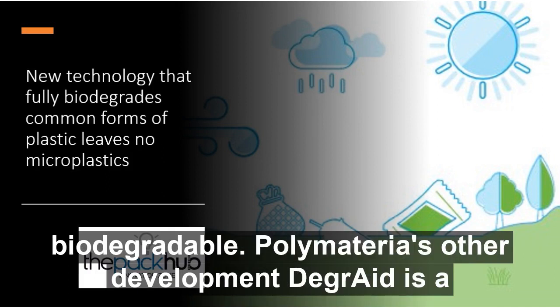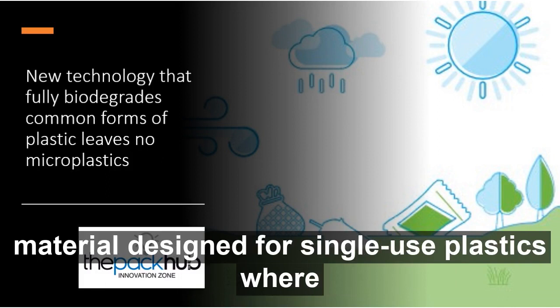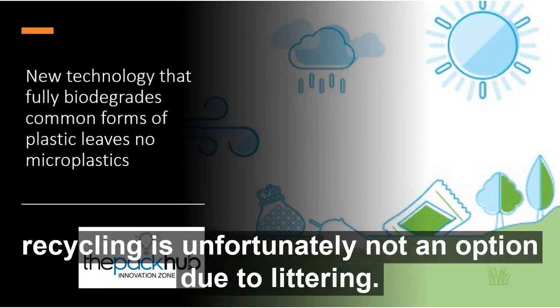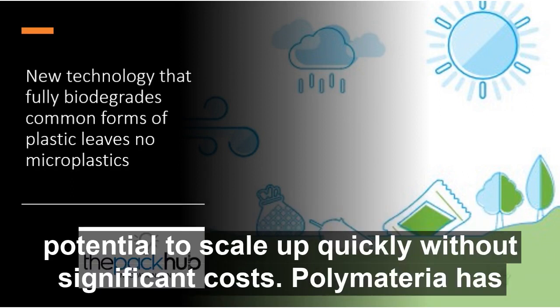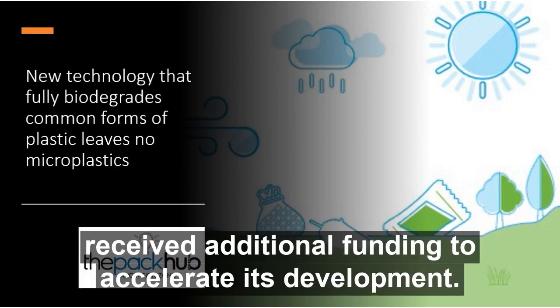Polymateria's other development, Degrade, is a material designed for single-use plastics where recycling is unfortunately not an option due to littering. This material begins breaking down within six months. The solutions have good potential to scale up quickly without significant costs, and Polymateria has received additional funding to accelerate its development.